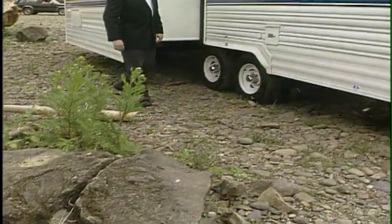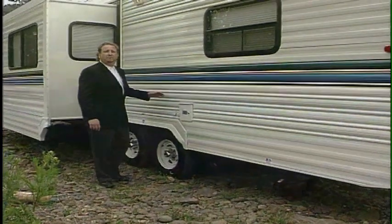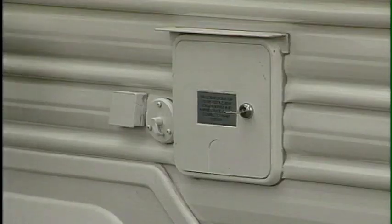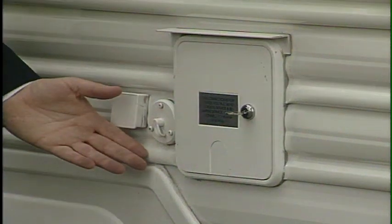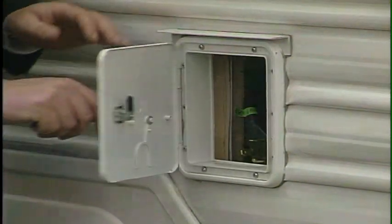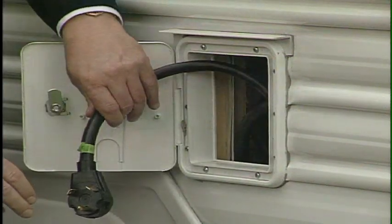Over here on the road side are all the hookups you're going to need to make your camping even more enjoyable. Comfort provides a phone hookup, a hookup for your park cable, and of course your extra long 110-volt shore power cord.